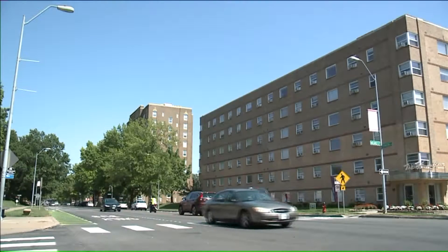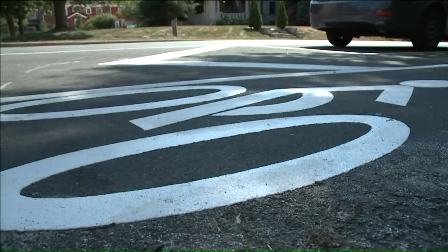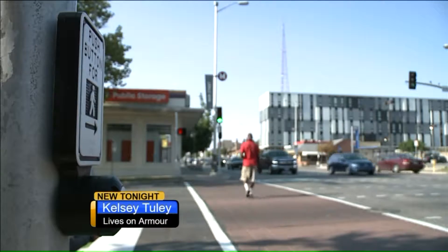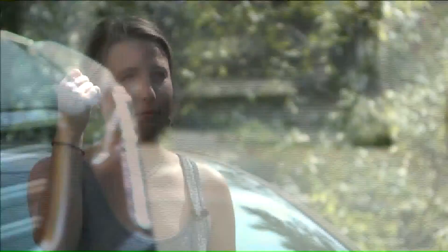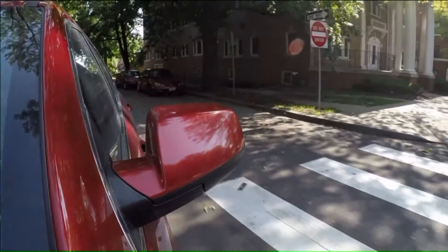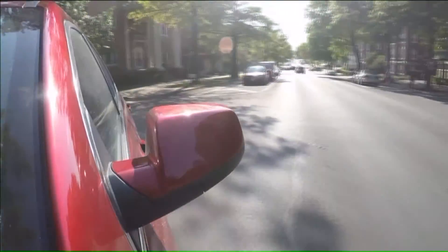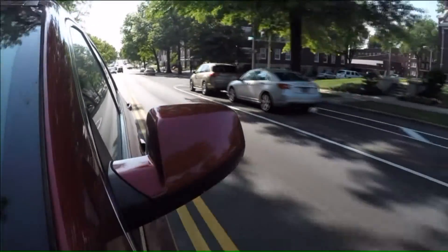But some Armour Boulevard neighbors say the safety for cyclists comes at the expense of drivers. Kelsey Tully lives on Armour and says the bike lanes create poor visibility for turning drivers. I almost got in a wreck the other day because I was trying to parallel park and a car popped over the hill. As far as cars coming off of Kenwood or the other parallel streets when you're going onto Armour Boulevard, it's very hard to see the incoming traffic.